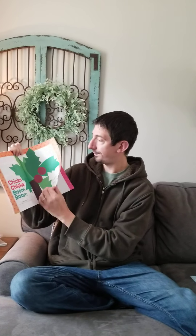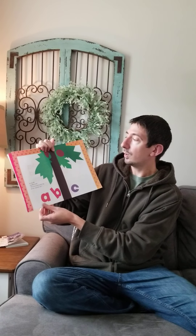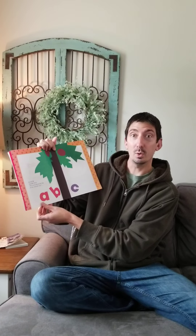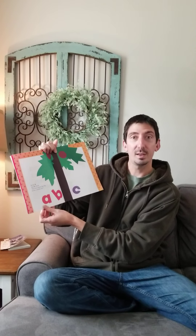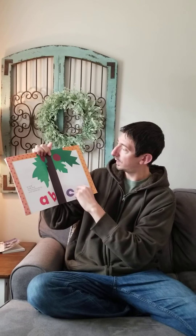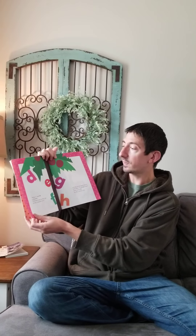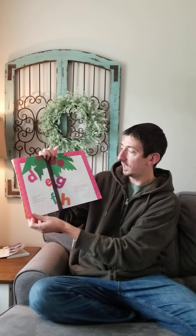Chicka Chicka Boom Boom. A told B and B told C, I'll meet you at the top of the coconut tree. There's the coconut tree. Wee said D to E F G, I'll beat you to the top of the coconut tree. Chicka Chicka Boom Boom. Will there be enough room?